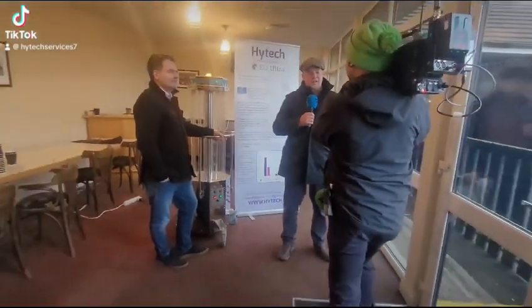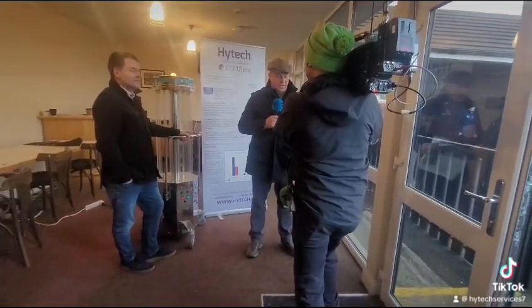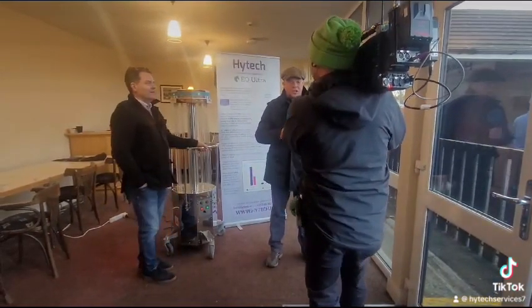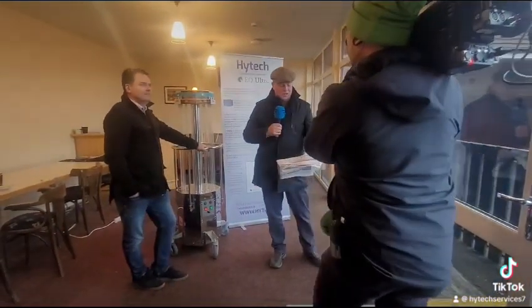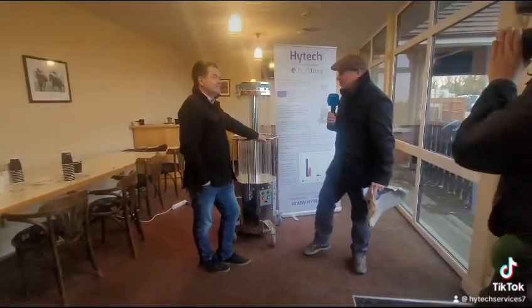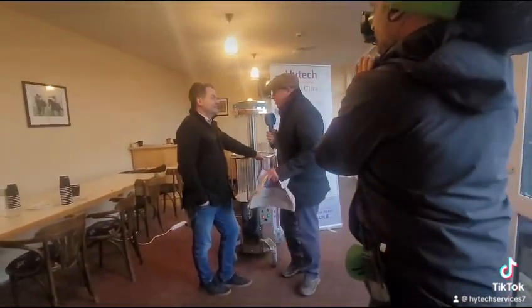3, 2, 1. Yes, welcome back to Fairy House. We've had earlier on this afternoon a high-tech EQ Ultra 3-year-old, a juvenile hurdle. I'm delighted to be joined now by Rodney Cagdon from high-tech EQ Ultra. Thanks very much. You're welcome to Fairy House, Rodney.